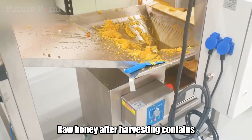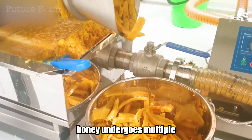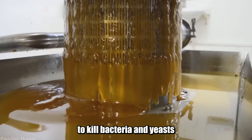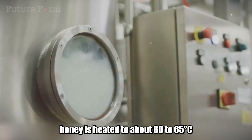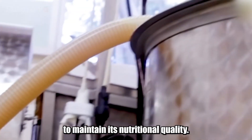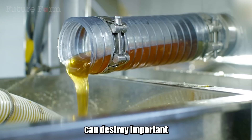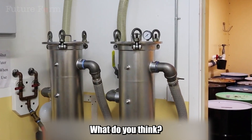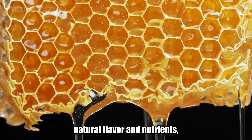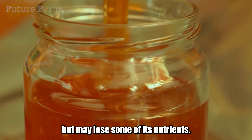Raw honey after harvesting contains many impurities such as beeswax, pollen, and debris. To ensure purity, honey undergoes multiple filtration steps. Pasteurization helps kill bacteria and yeasts that can spoil honey — typically, honey is heated to about 60 to 65 degrees Celsius for 30 minutes to maintain nutritional quality. However, there is some controversy: some experts argue that high temperatures can destroy important enzymes and nutrients. Raw honey retains its natural flavor and nutrients but may contain some impurities, while processed honey ensures hygiene and safety but may lose some nutrients.